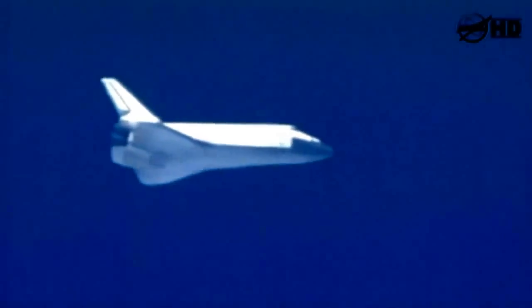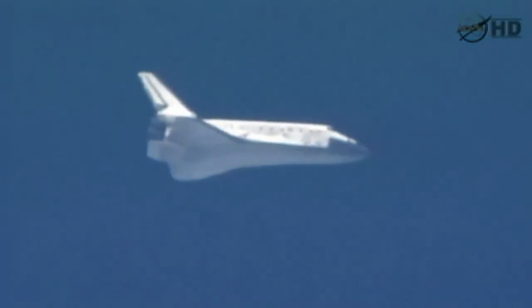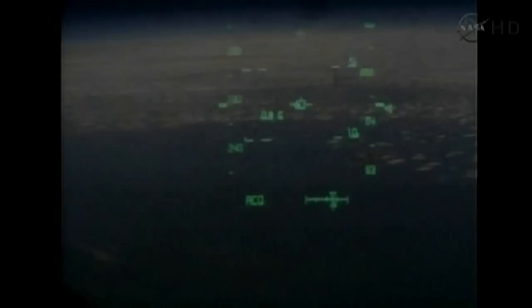Okay, copy that. And if I didn't mention it, still nominal shoot. Copy. Capcom Charlie Hobah updating the crew on the winds and the weather.